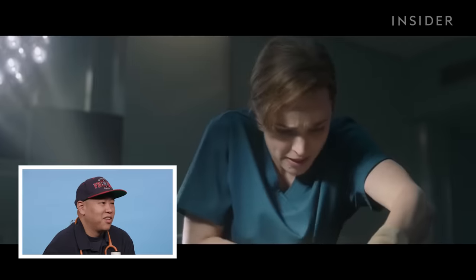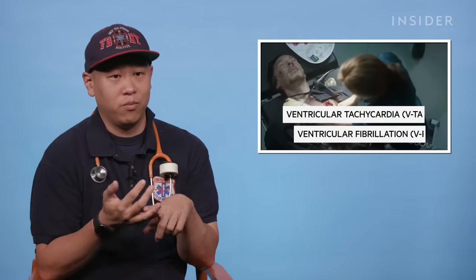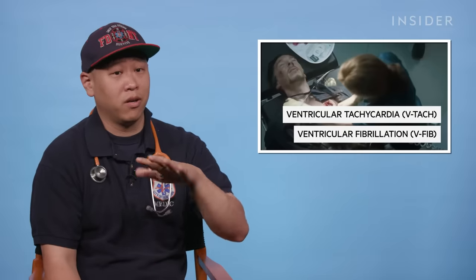Flatline. Movies love this. Whenever there's a flatline, they like shocking it. The whole point of defibrillation — shocking a person — is to stop V-tach or V-fib where the electrical conductivity of the heart is going all over the place. You defibrillate it to allow the heart's automaticity to take over and reset it back into a regular rhythm. When there is no rhythm, there's nothing to shock. It's essentially like trying to jumpstart a car with no battery.